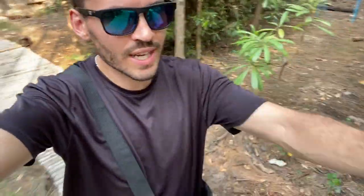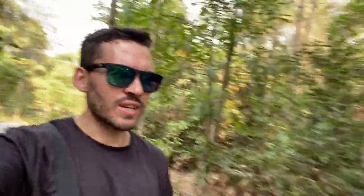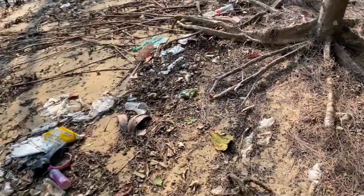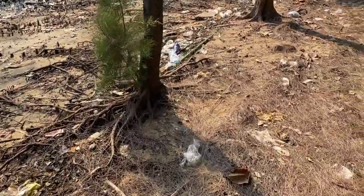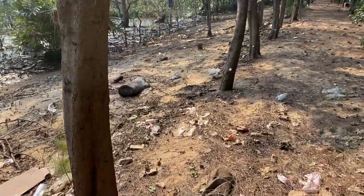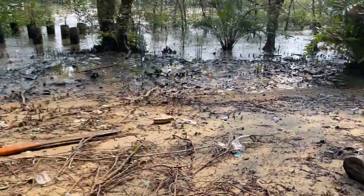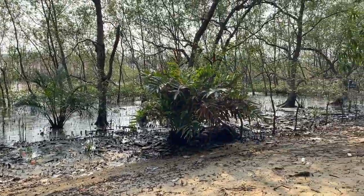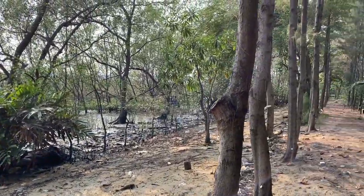Look at this area — we are walking along a bamboo bridge that I believe is going to lead right to the edge of the river, so called the beach. Let's see what the quality is like over here — it's looking a little bit dirty, I'm not going to lie. This is one of the problems with rivers: rivers are always a source of environmental pollution. Look at all the trash in here that just gets washed up when it's high tide or rainy season. It's pretty bad.